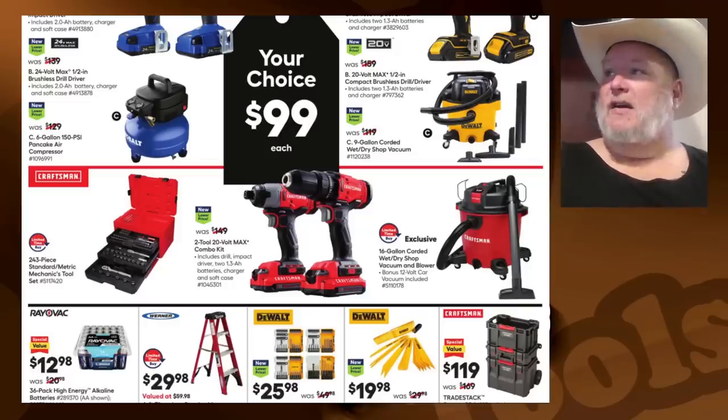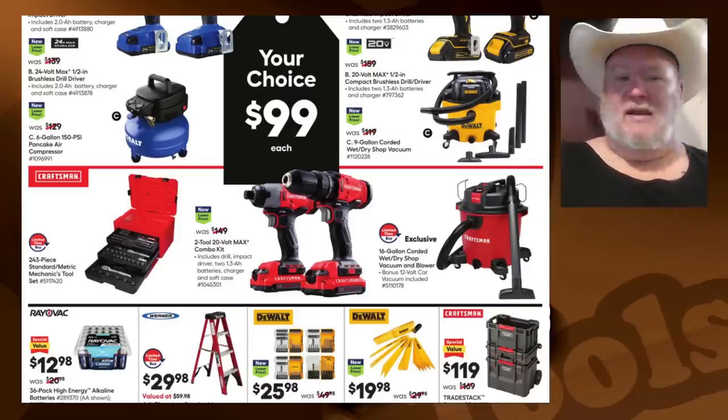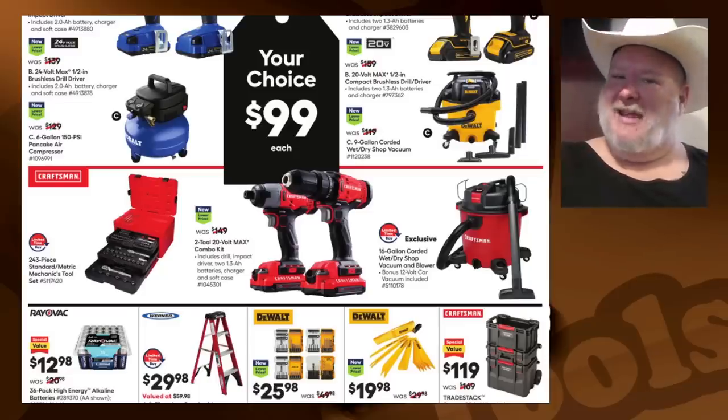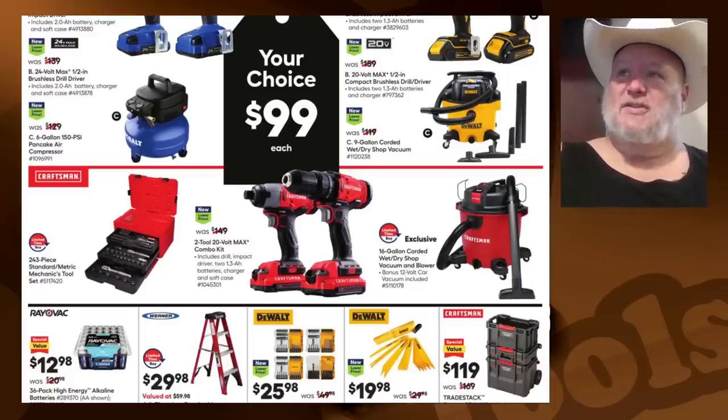The Drill Driver next — decent but nothing to write home about. The Air Compressor — decent, nothing to write home about again. These are sales I see throughout the year; this is what I do, folks — I track these sales. Over on the yellow there, we got the 20-volt max brushless impact driver. I'm really not a fan of that. This is DeWalt, so this is not the base brushless, not the top-tier XR.